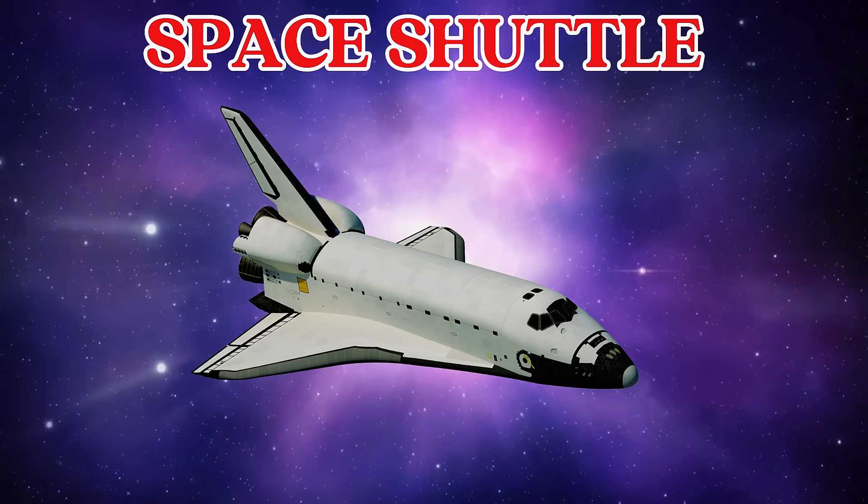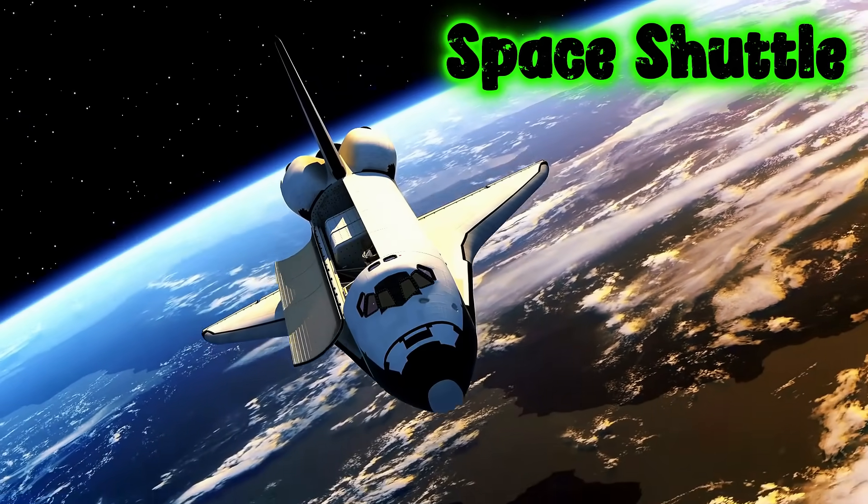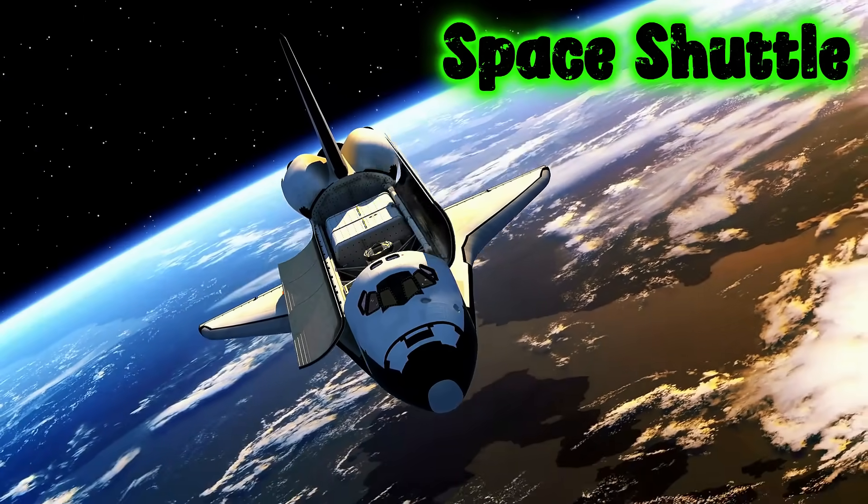This is a space shuttle. A space shuttle is a special spaceship that takes astronauts to space and brings them back.